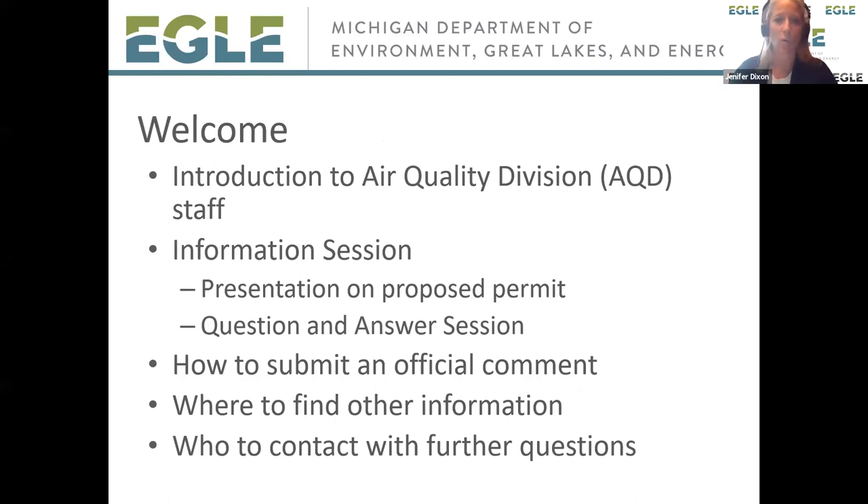I want to go over who's going to be here tonight to answer questions. I'm Jennifer Dixon and I work in our Environmental Support Division. I'll be hosting and moderating the question and answer session. The other person you're going to be hearing mostly from tonight is Dave Thompson, and he is our permit engineer for the project.